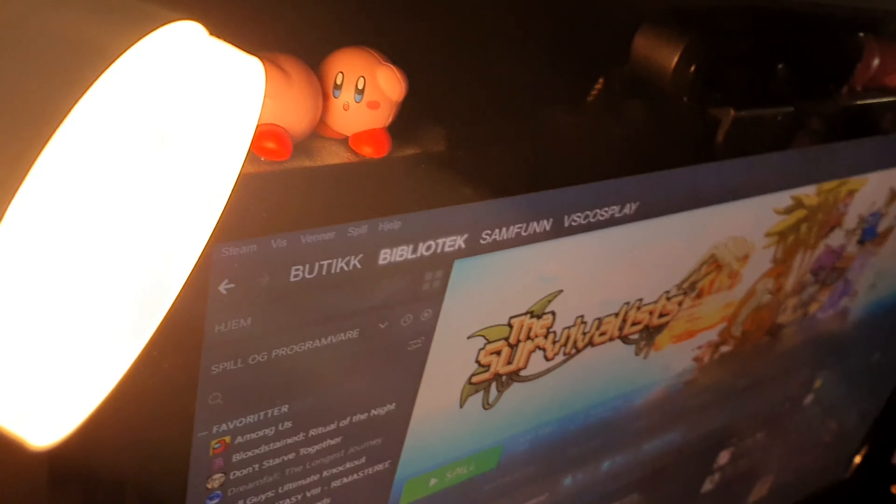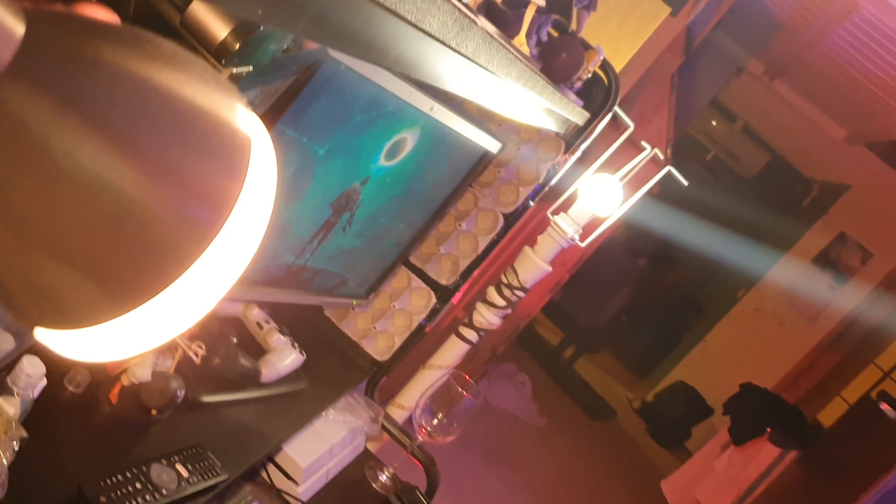That was back then — this is now. I'm going to show you what kind of lights I have and why I have them. Not that long ago I bought this light which is over here — and this works. It's a bit more cozy, a bit more smooth.